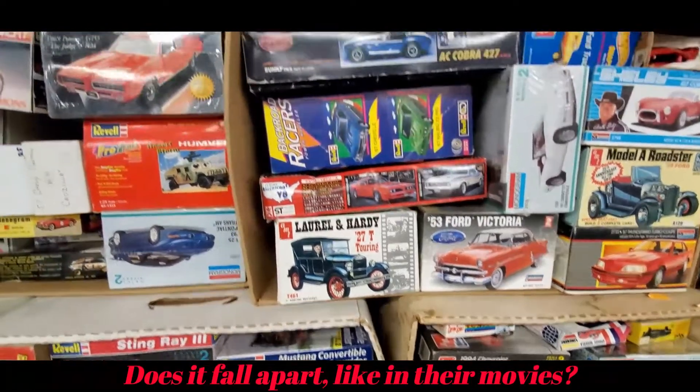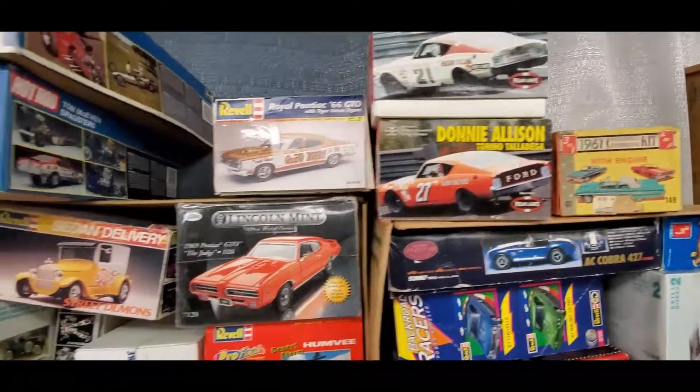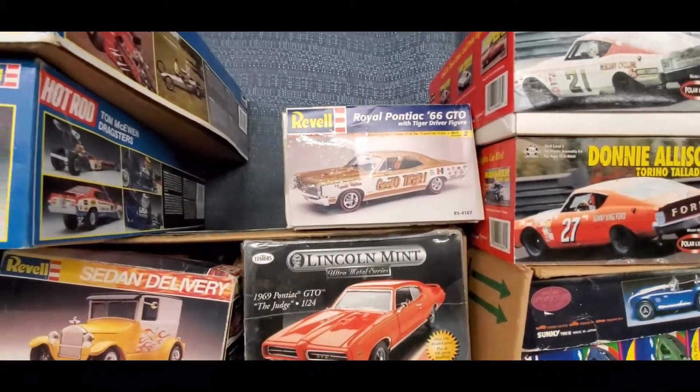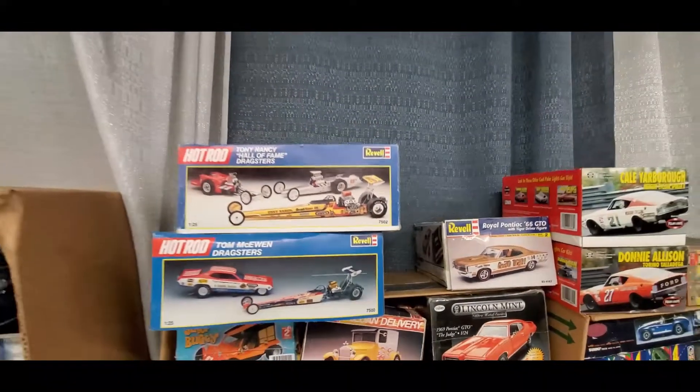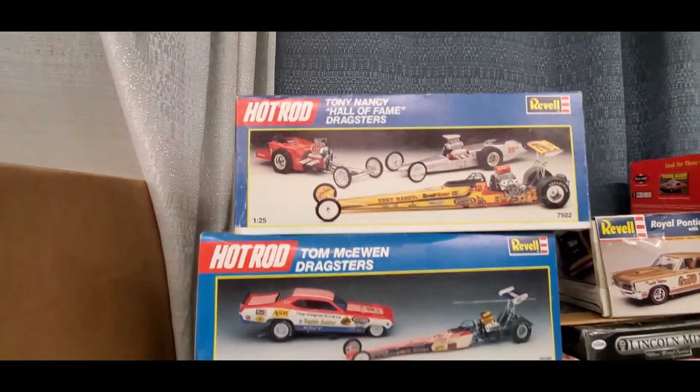I would definitely want to pick it up. Moving on — the Hardy Model T, the Donny Allison, the Royal Pontiac 66 GTO — cool. Tony Nancy Hall of Fame dragsters — wow.